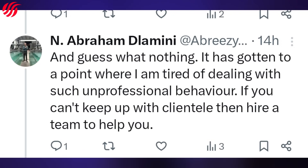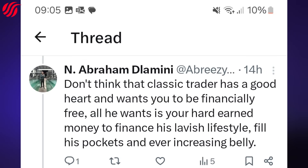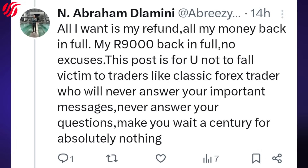It has gotten to a point where I am tired of dealing with such unprofessional behavior. If you can't keep up with your clientele, then hire a team to help you. Plus, the so-called testimonials — or people that are supposedly benefiting from the robots — are most probably fake. None of them have actually come on YouTube or any other social media platform to demonstrate to the public that it really works on their side. I've been telling you all so often: do not pay attention to testimonials because those can be paid for. Classic Forex Trader does not have a good heart and does not want you to be financially free — all he wants is your hard-earned money to finance his lavish lifestyle.